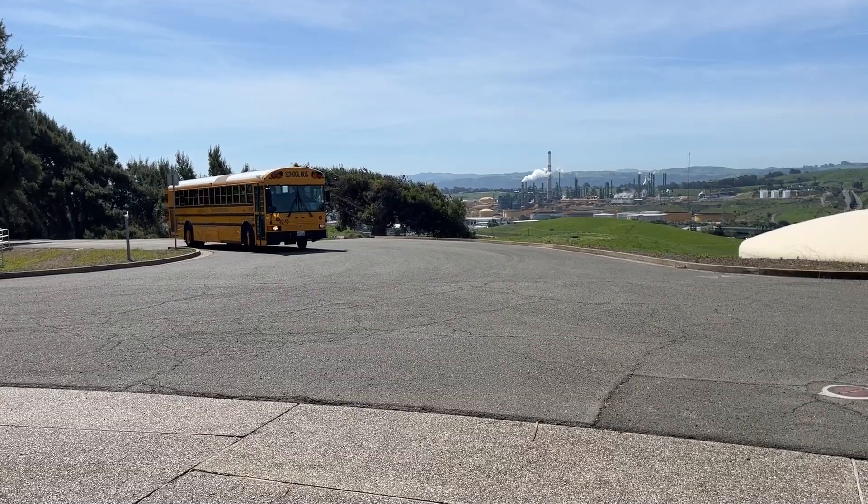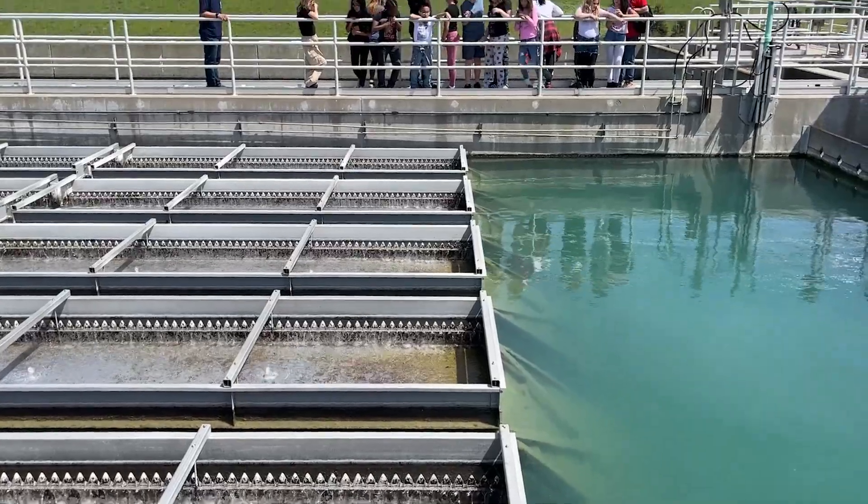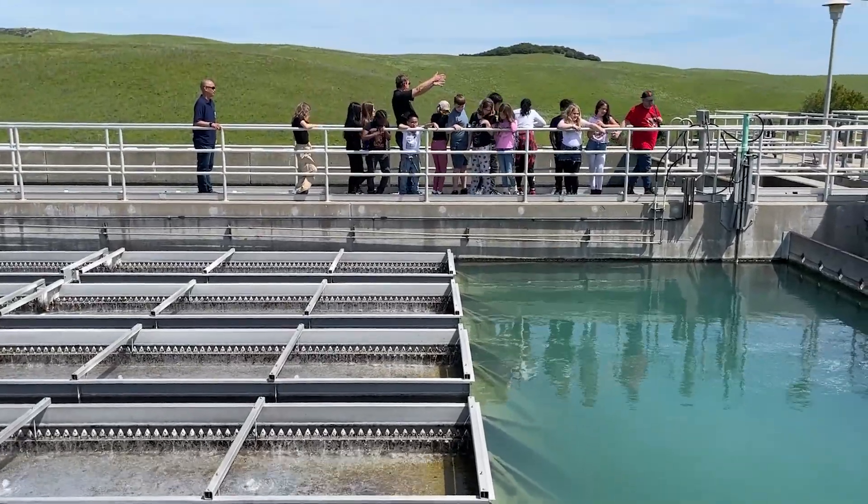In the afternoon, students go to the nearby Benicia Water Treatment Plant to see for themselves the various steps their water goes through to get cleaned before it gets delivered to their homes.